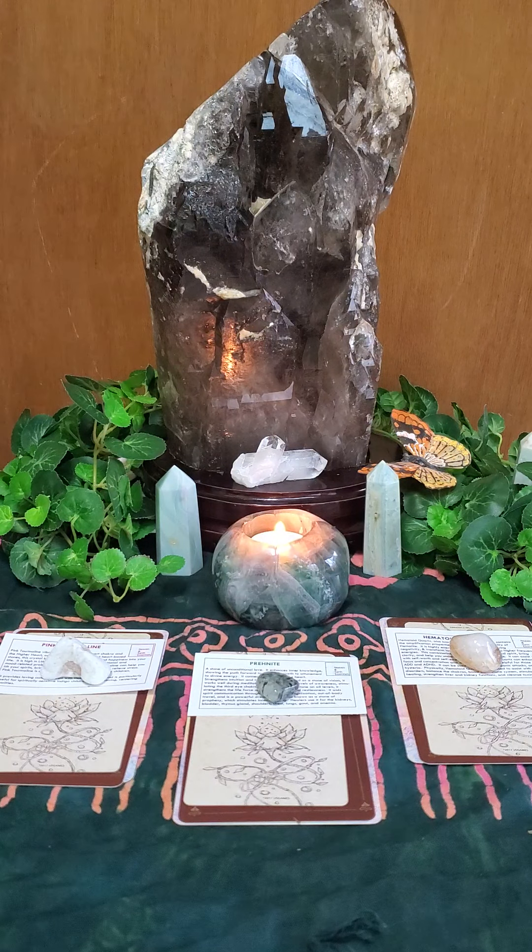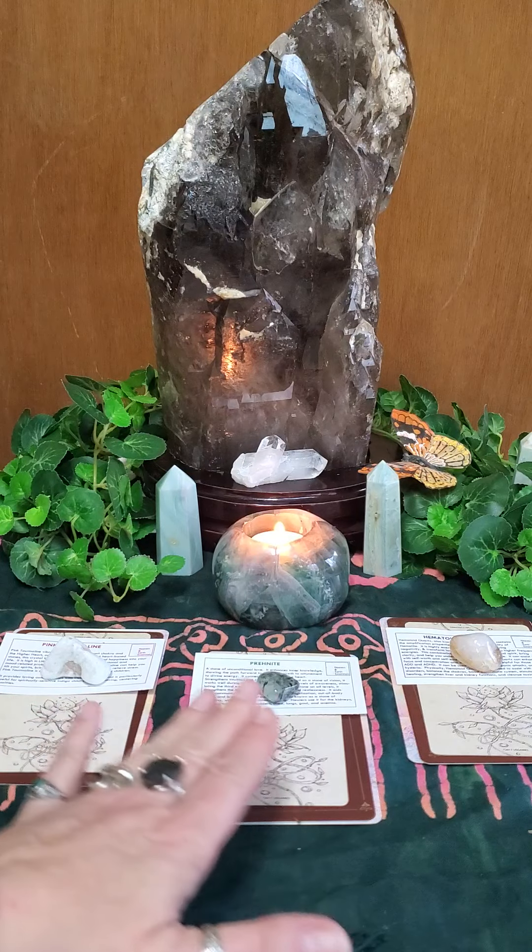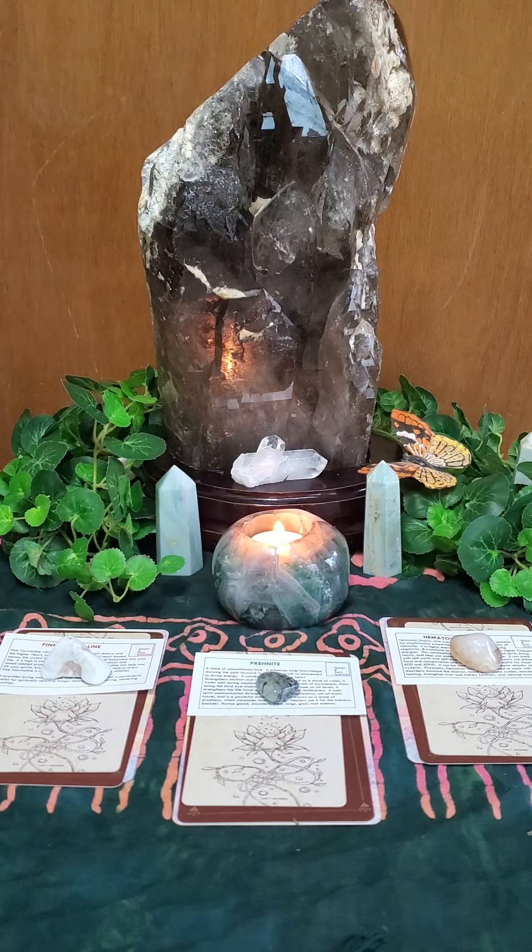So if you are new to Pick a Stack Wednesday, here's how we play. Your mission is to think of an idea, an issue, or a question about yourself, a loved one, your family, your community, or the world, and then select a stack. There are three stacks — stack one, stack two, stack three. Each stack contains an oracle card, two tarot cards from two different decks, and a crystal.